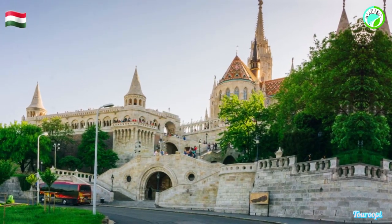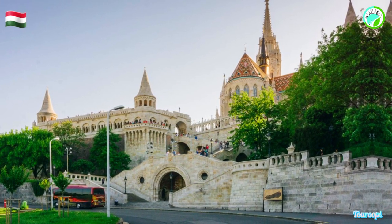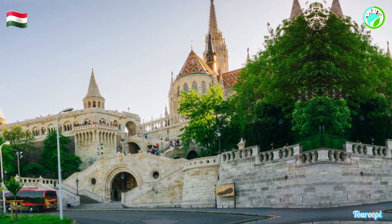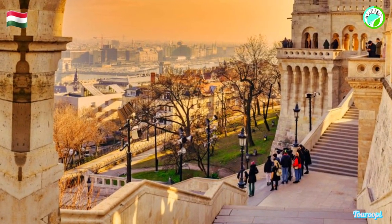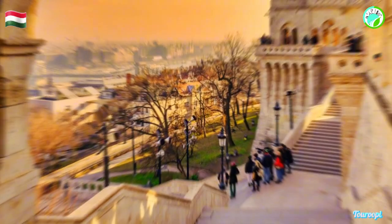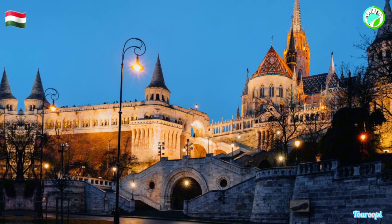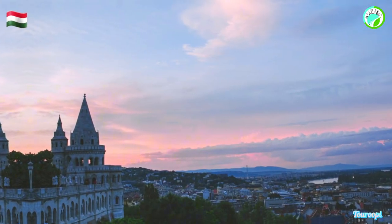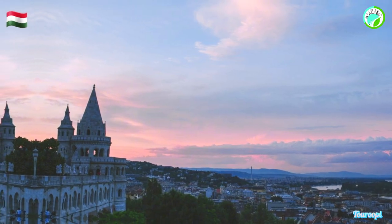Fisherman's Bastion is a captivating destination that transports visitors to a realm of architectural fantasy and panoramic beauty. Whether you're capturing the city's vistas, exploring its whimsical design, or simply basking in its romantic ambience, Fisherman's Bastion promises an enchanting and unforgettable experience that captures the essence of Budapest's charm, the allure of its history, and the timeless fascination of a site that stands as a beloved and iconic landmark of the city.